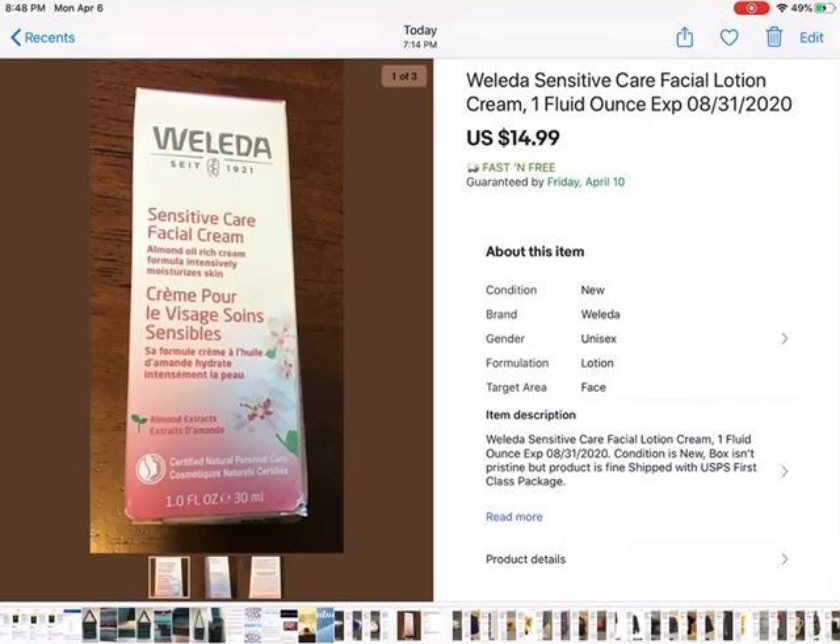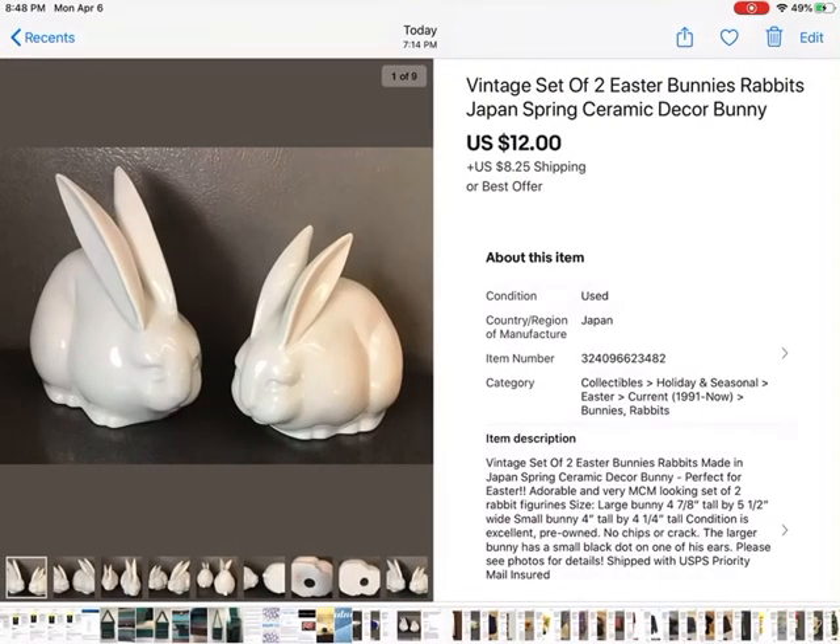This was Welleda Sensitive Care Facial Cream — just one of those beauty bag items that I never used. I knew I was going to ship it for free because it didn't weigh much. It sold for $14.99 plus shipping. These cute bunnies sold before Easter — that made me happy. I think I paid $5 for both of them and I only sold them for $12 plus shipping. The lady that got them already left me feedback, and it just makes me happy that she'll have them for Easter since we're all going to be locked up in our houses, which is kind of sad, but it is what it is.